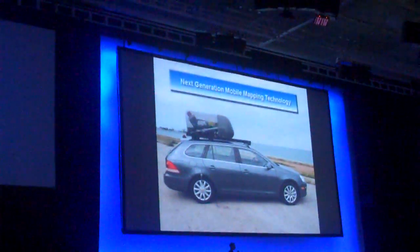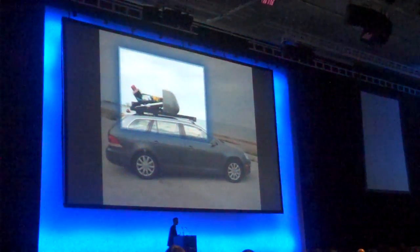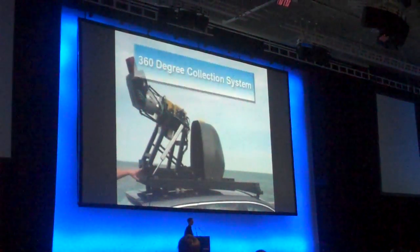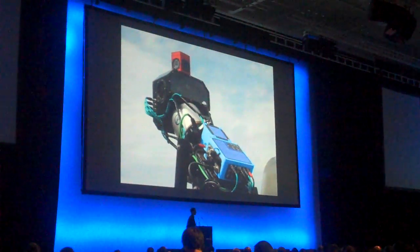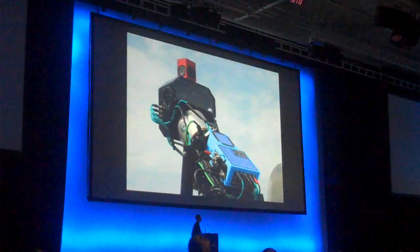This is an automated mobile mapping collection system. The system is rigged to a vehicle and consists of multiple sensors. The sensors include 360 video collection, a rotating 360-degree LiDAR collection system for 3D data points, high-resolution multiple cameras, and a GPS IMU system for geopositioning the vehicle at all times.